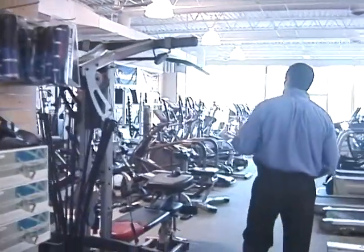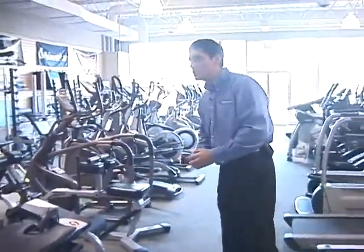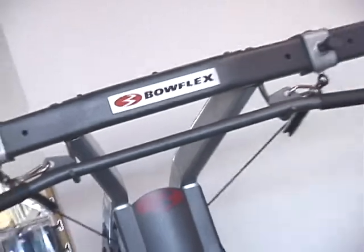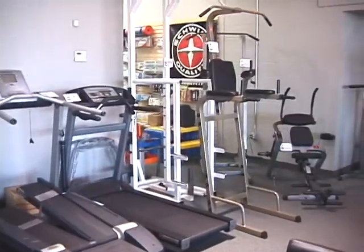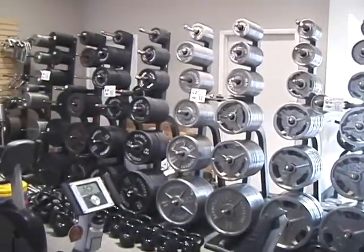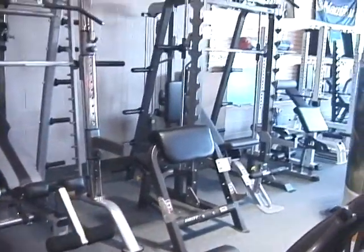As we continue we have products from Bowflex including their tread climber machines. We carry the Altman 2 in the line of traditional power rod base type gyms. Free weight equipment is also available from manufacturers such as Body Solid, Tough Stuff, Hoist, and Keys Fitness.